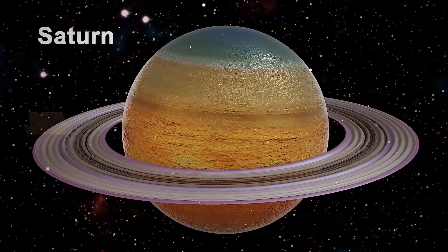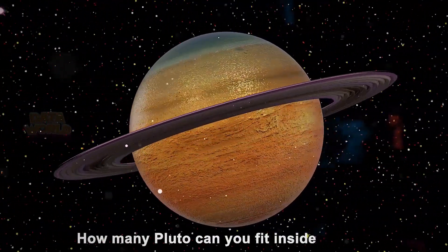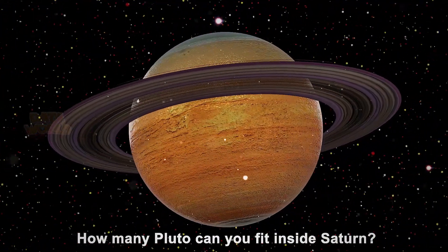Pluto. Saturn. How many Plutos can you fit inside Saturn?